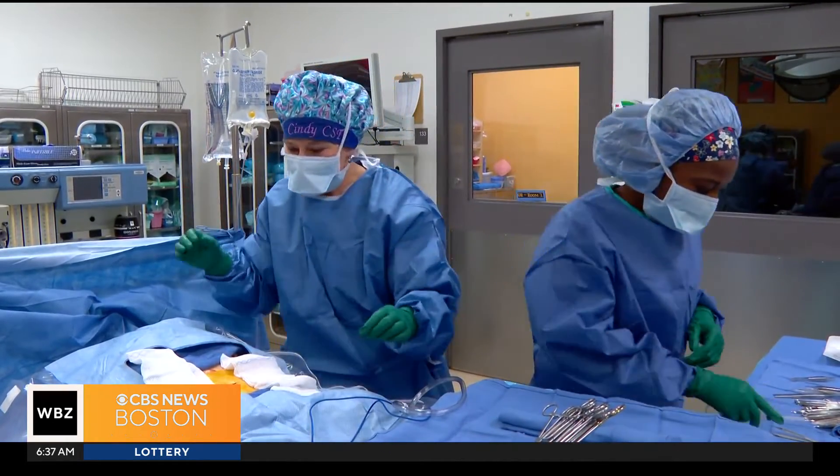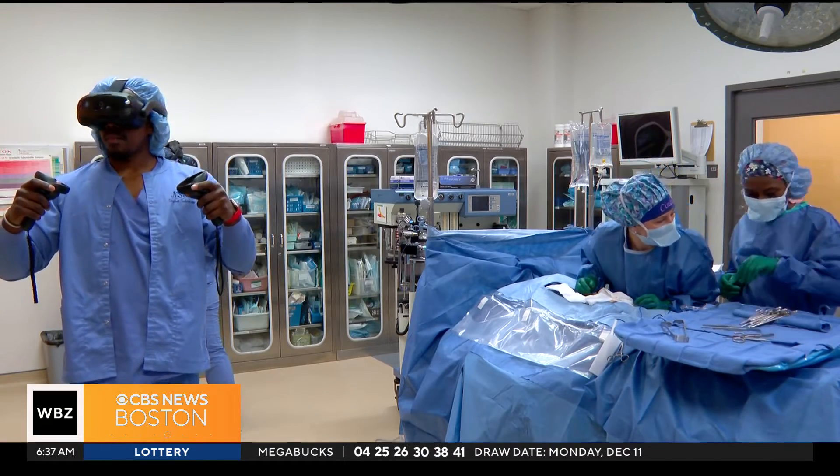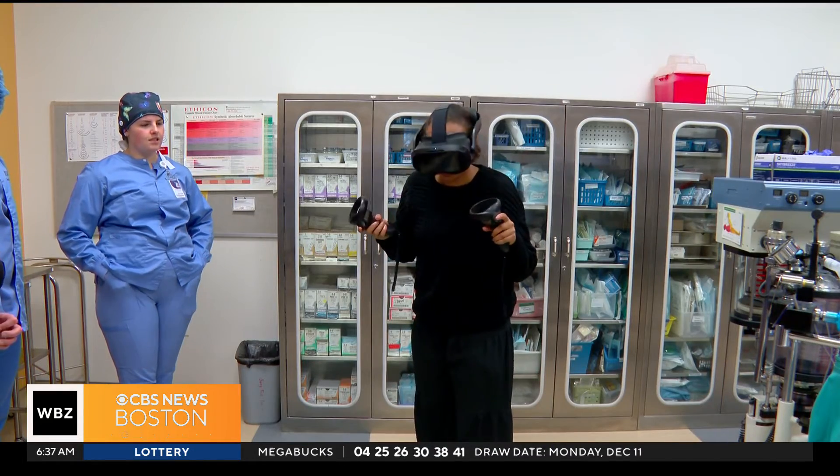After completing the program with their associate's degree, graduates will be eligible to take the national certification exam. In Danvers, Katrina Kincaid, WBC News.